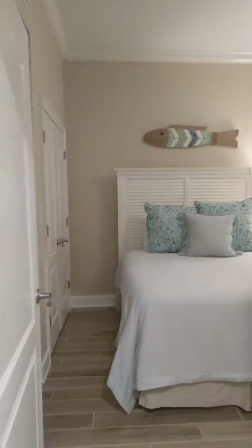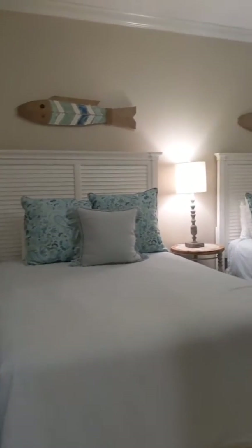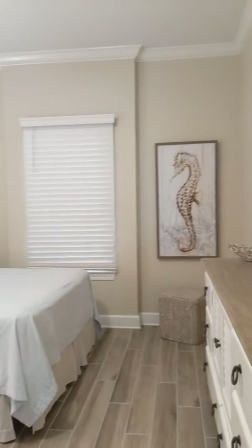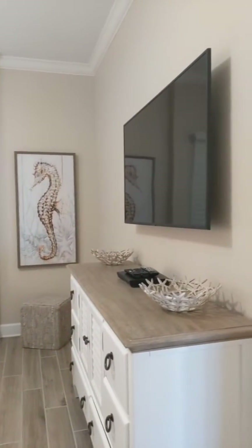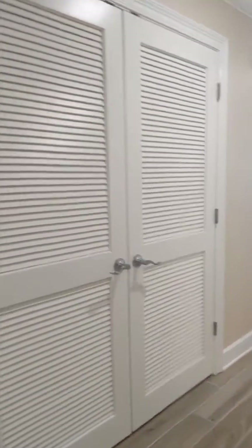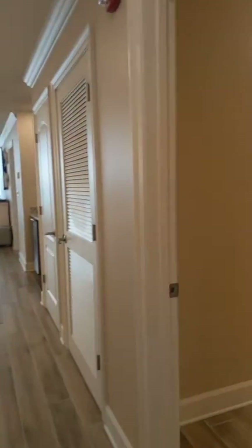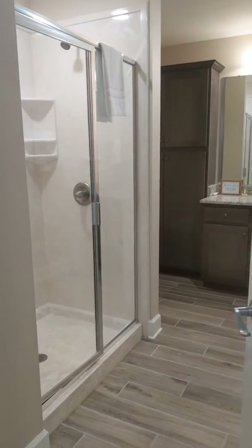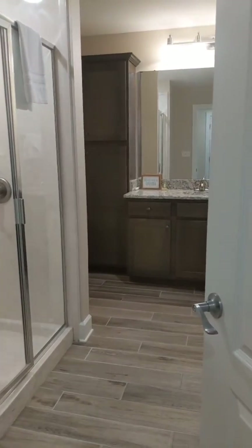Here you have bedroom number two — again, two queen-size beds, plenty of room, and lots of good beach accessories in here. That's your closet, and that's the door to your bathroom. This bathroom is shared with your guests, but in it you have a stand-up shower, cabinets, and countertops as well.